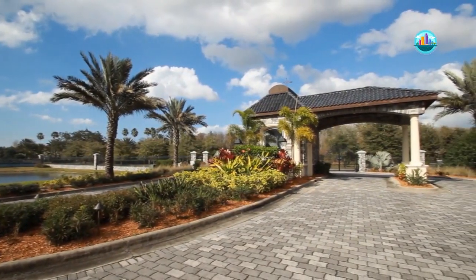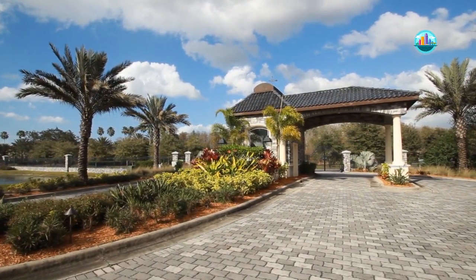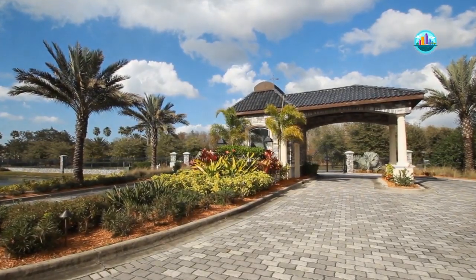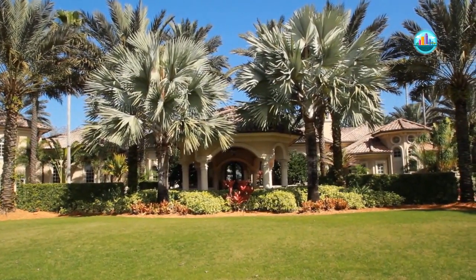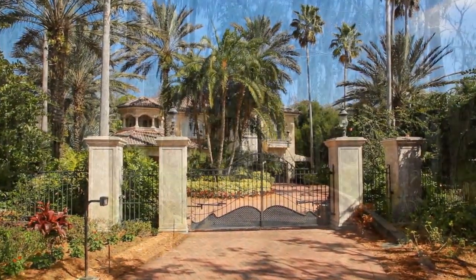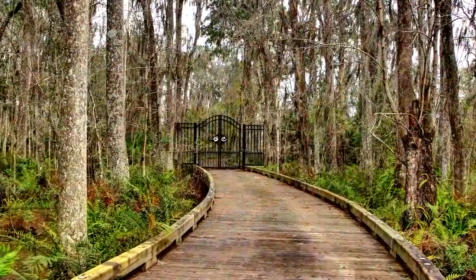Through the private gatehouse of Buffalo Run, the amazement and wonder of this 16-acre estate begins before you reach the front door of this magnificent Mediterranean residence. With 21,000 square feet under roof, a guesthouse with 6,000 square feet under roof, and a gated boardwalk leading to 11 acres of riding trails.